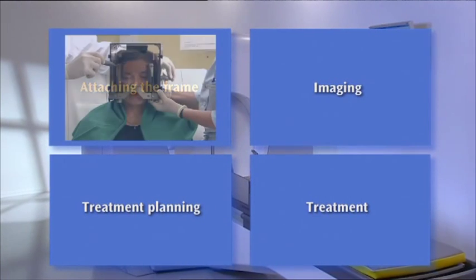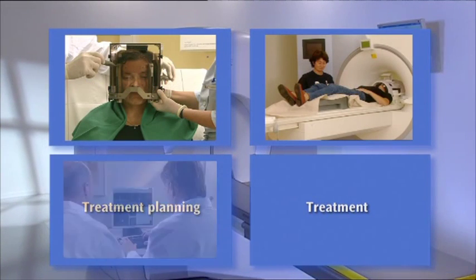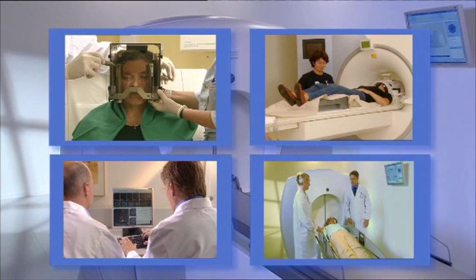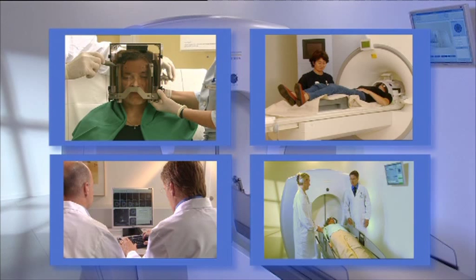This will involve four main steps: attaching the frame, imaging, treatment planning, and the treatment itself. A specialized team takes care of you throughout the entire procedure, and the patient is, in most cases, awake at all times.